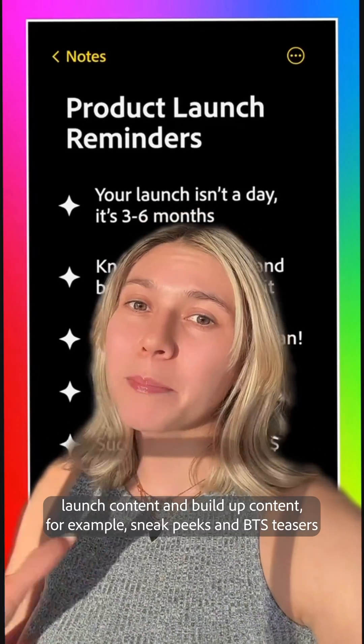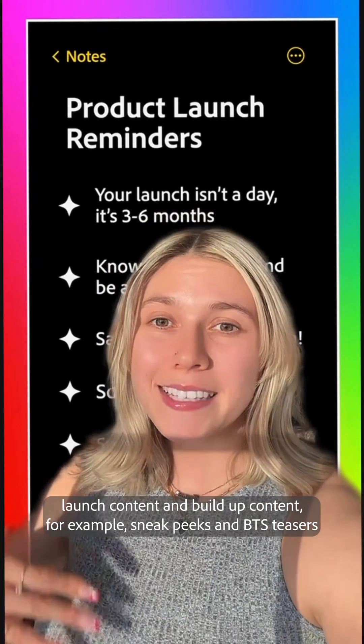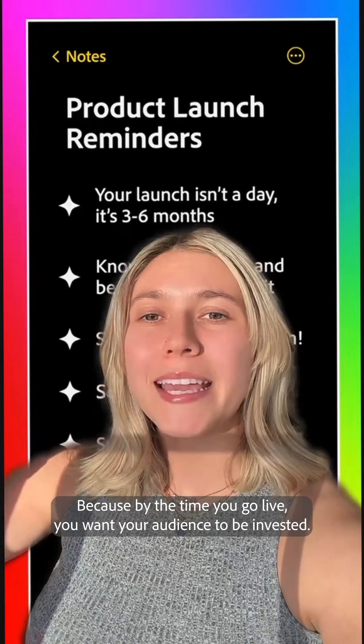You should be planning launch content and build-up content. For example, sneak peeks and BTS teasers, because by the time you go live, you want your audience to be invested.